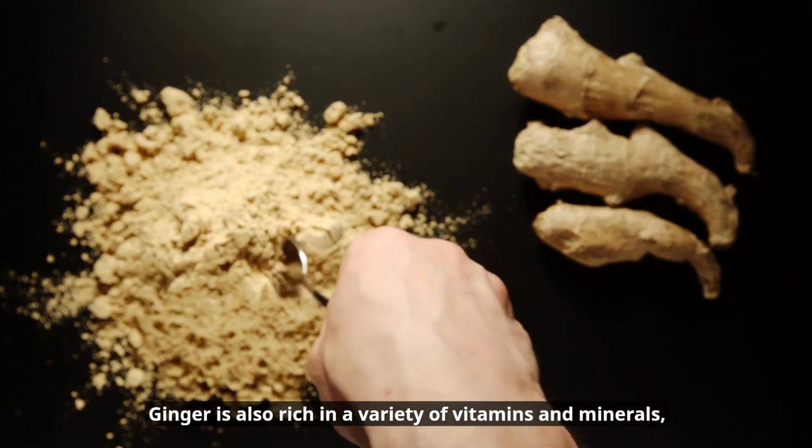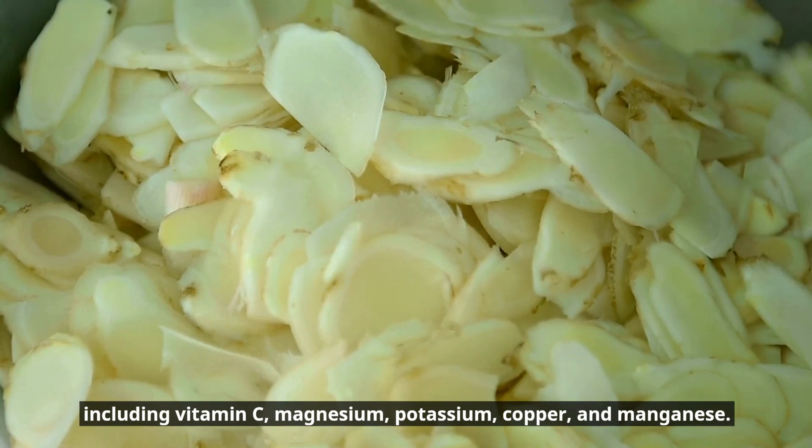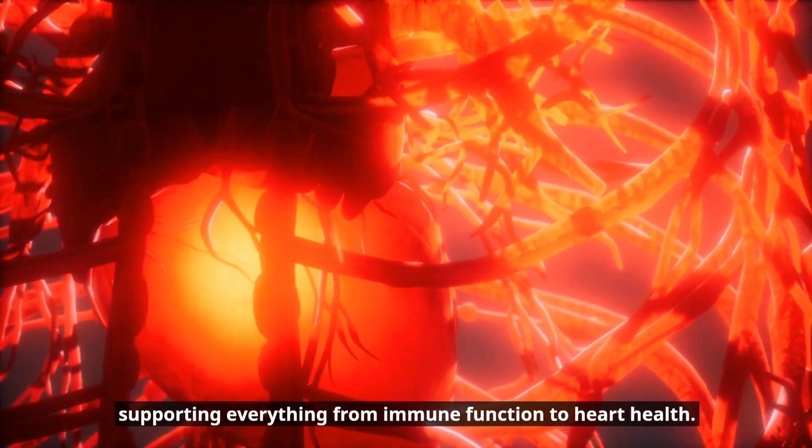Ginger is also rich in a variety of vitamins and minerals, including vitamin C, magnesium, potassium, copper, and manganese. These nutrients play essential roles in maintaining overall health, supporting everything from immune function to heart health.